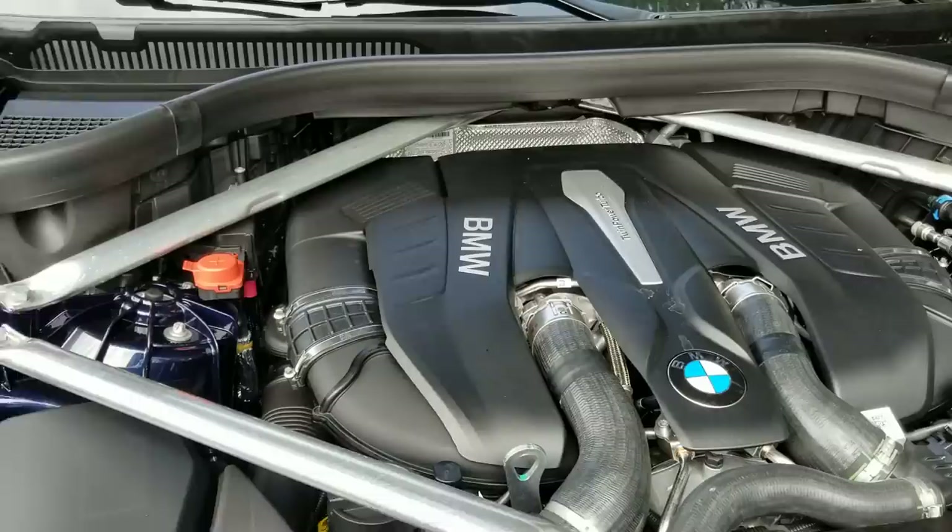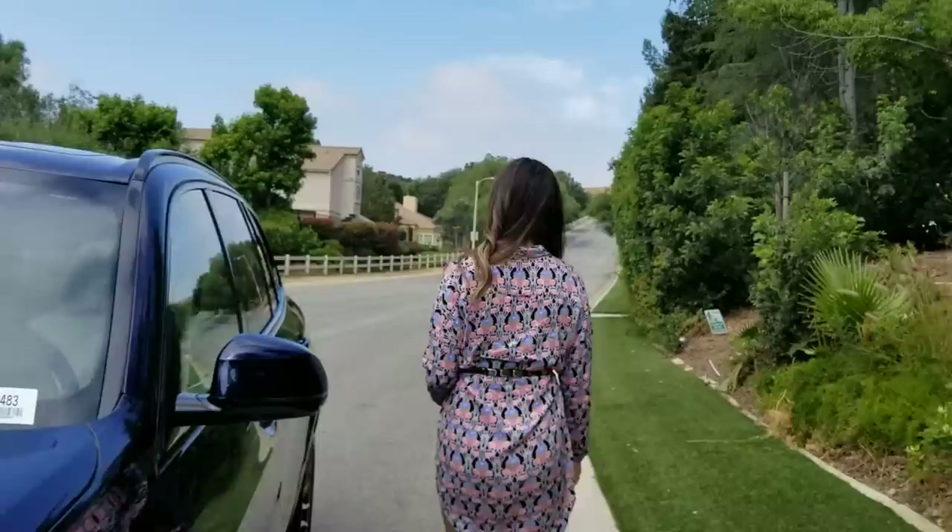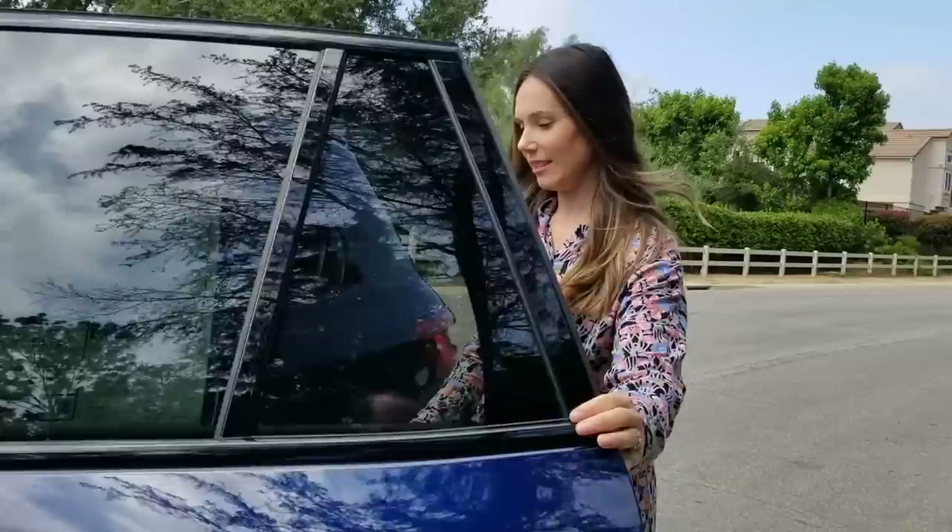BMW always puts some great covers on the engines, so you can see that design there. Let's close it up. We'll get Trish in the back seat so she can show you the leg room and some of the neat things they've upgraded on the new generation X5.